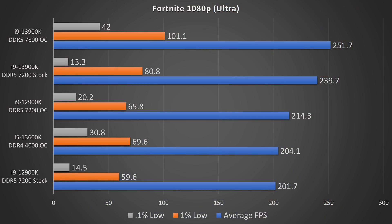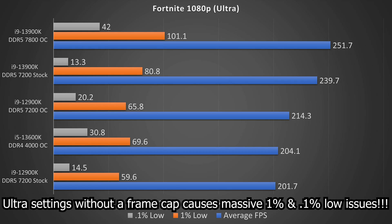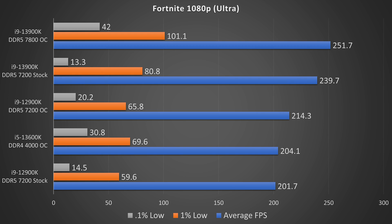Starting off with Fortnite at 1080p ultra settings, the 13900K with DDR5 7800MHz is comfortably on top, followed by the stock 13900K, then the overclocked 12900K, then the overclocked 13600K, and finally last, the 12900K stock.